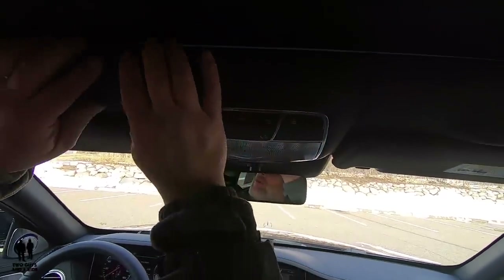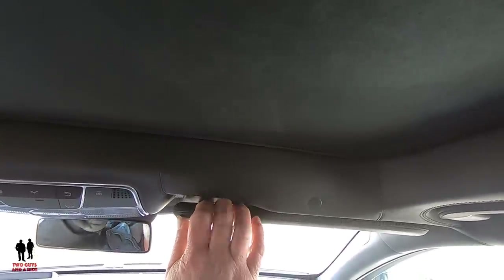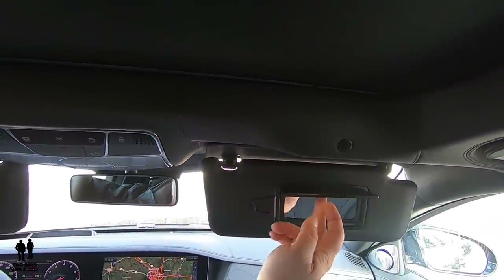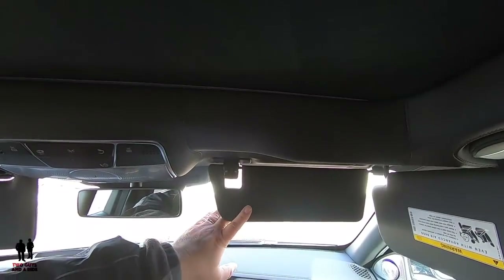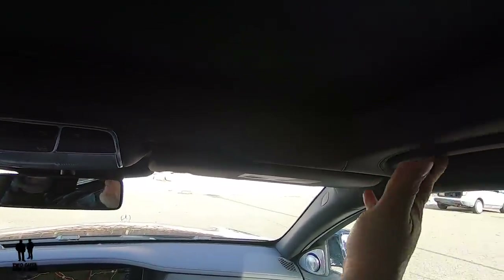This car has leather all over the place — the headliner is all leather and all stitched, just beautiful, all soft touch just like the dashboard. Pulling down the visors, they're the same on both sides: a light that comes on when you open the cover, telescoping visors, plus a separate additional visor that pulls down — so you have two on each side. And there are grab handles on either side.